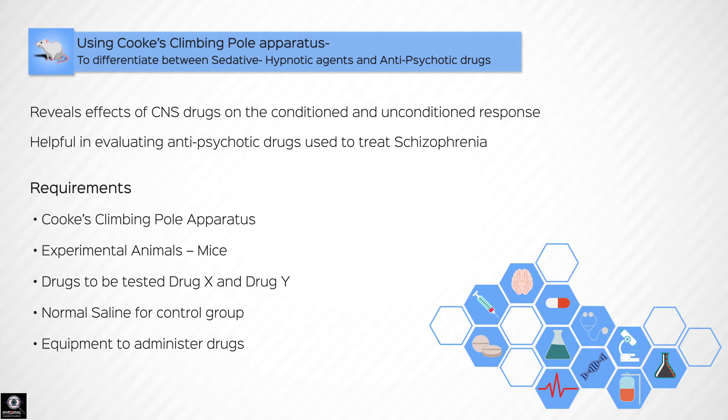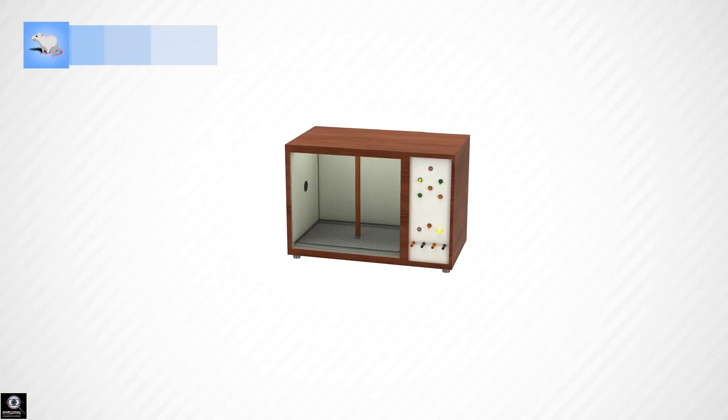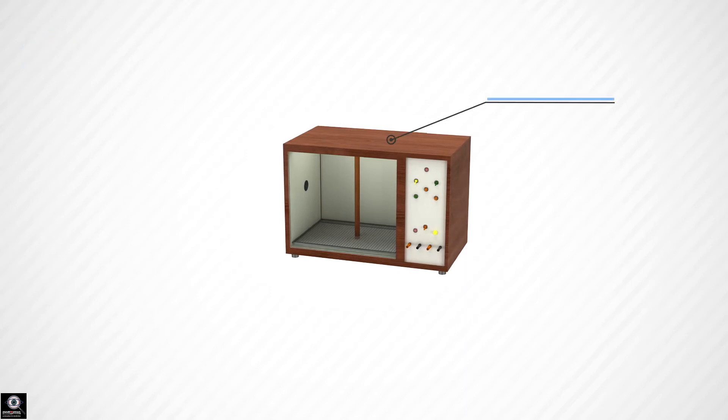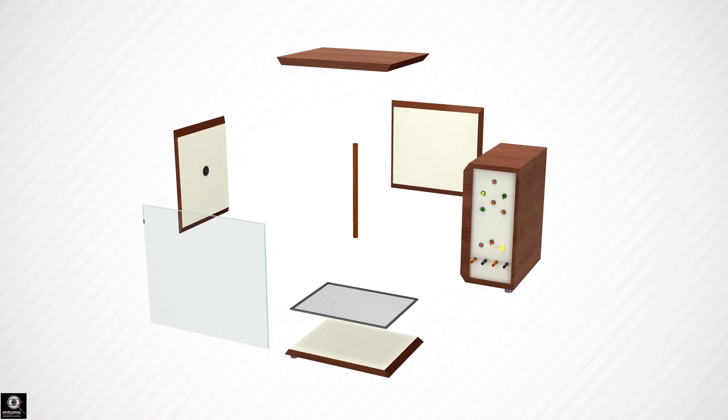Requirements: Cook's Climbing Pole Apparatus, experimental animals (mice), drugs to be tested — Drug X and Drug Y, one of which is an antipsychotic drug and the other a sedative hypnotic — and normal saline for the control group. The Cook's Climbing Apparatus consists of a chamber enclosed in a dimly lit soundproof box, with a grid floor that generates a mild electric shock.